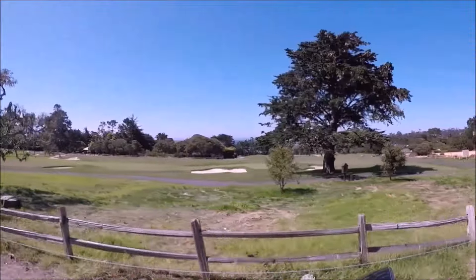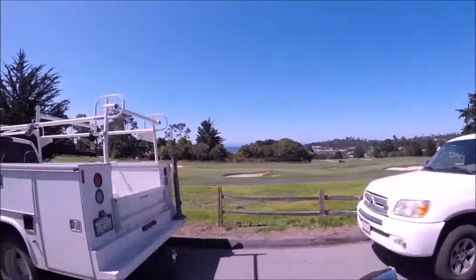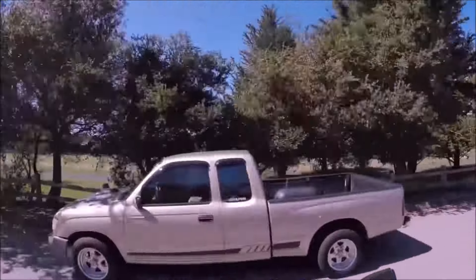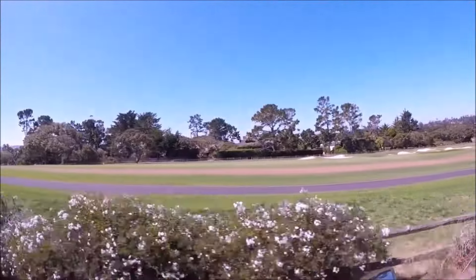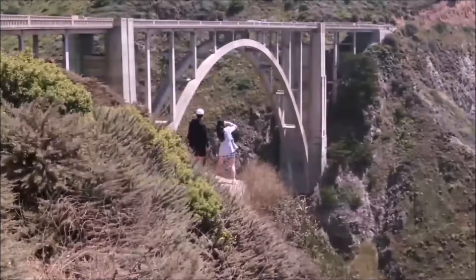Further down on 17-Mile Drive is Pebble Beach, and this is where Car Week will end — it's the signature event. It's very expensive, too expensive for me to attend, and it takes place the following Sunday. So it's really six days of Monterey Car Week starting on Monday; fly out the Sunday before and you'll be starting at four o'clock Monday.